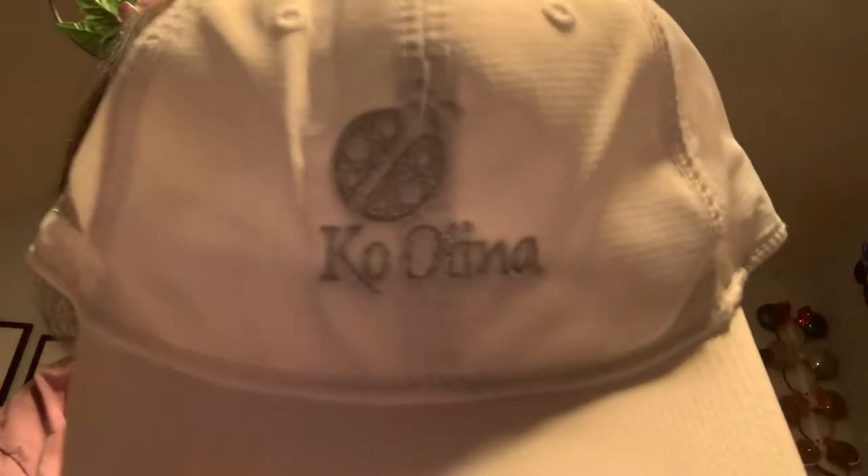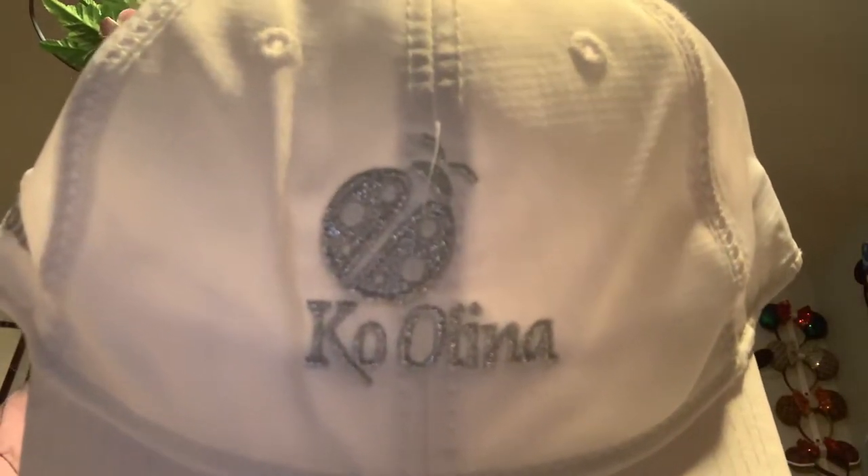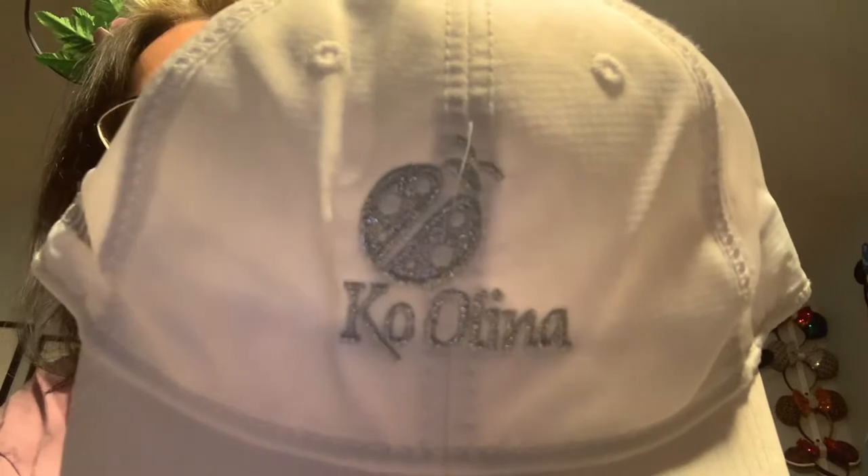I also noticed when I talked about these hats for Ko Olina — it's not a butterfly, it's a ladybug. There is a story behind it; you can Google it. It's the symbol for Ko Olina.